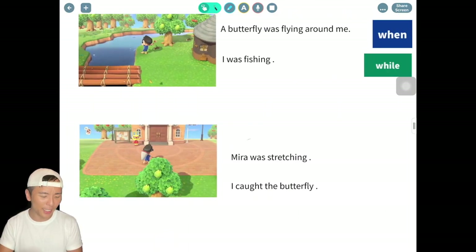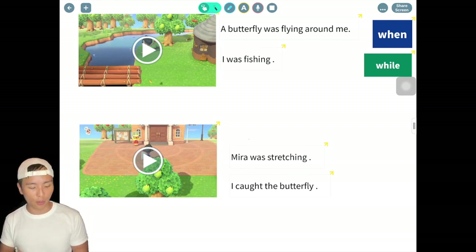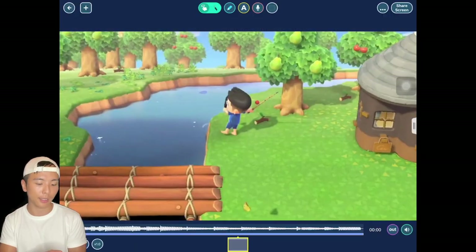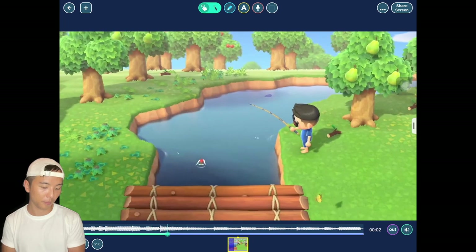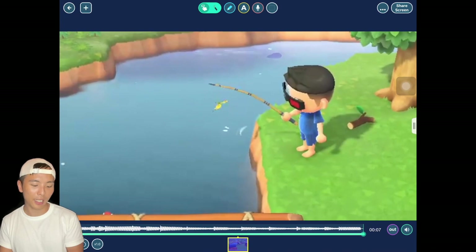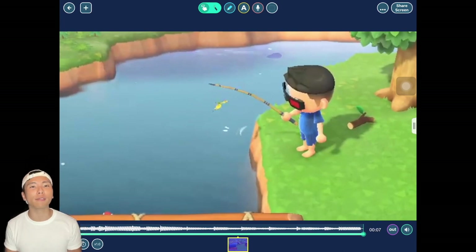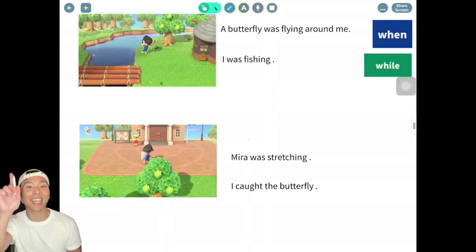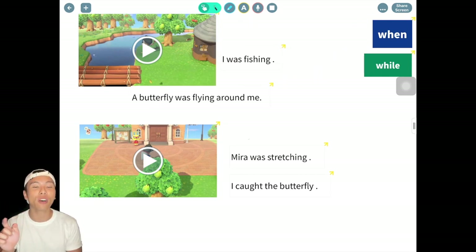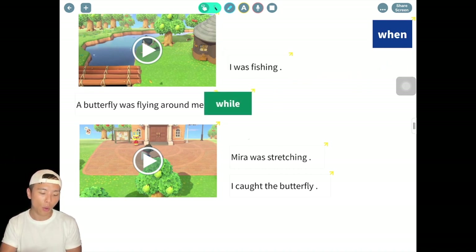Now I'm going to give you a little quiz to see whether you understand how to use 'when' and 'while.' Here are two videos with four different actions. In the first one, I was fishing and there was a butterfly flying around me. Which one is the long action — fishing or the butterfly flying? Both of them are long actions! So: 'A butterfly was flying around me while I was fishing.'